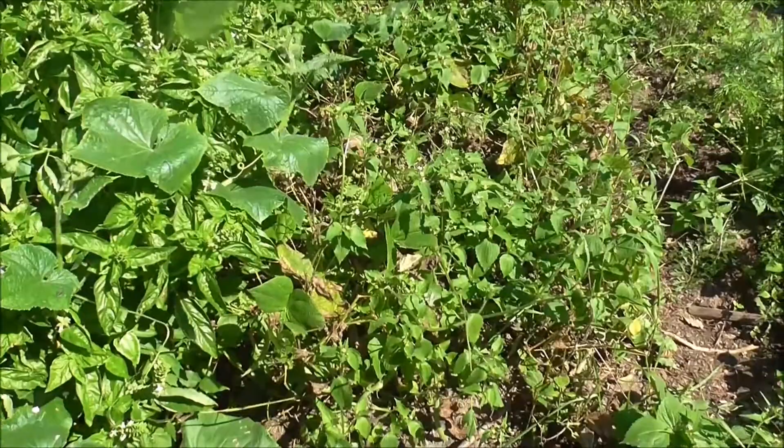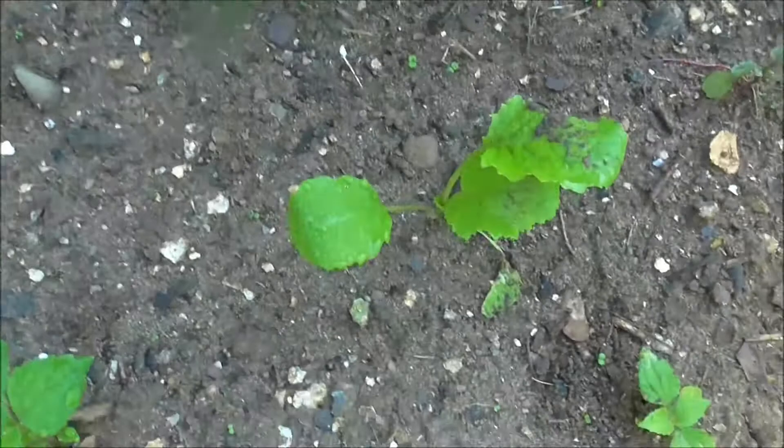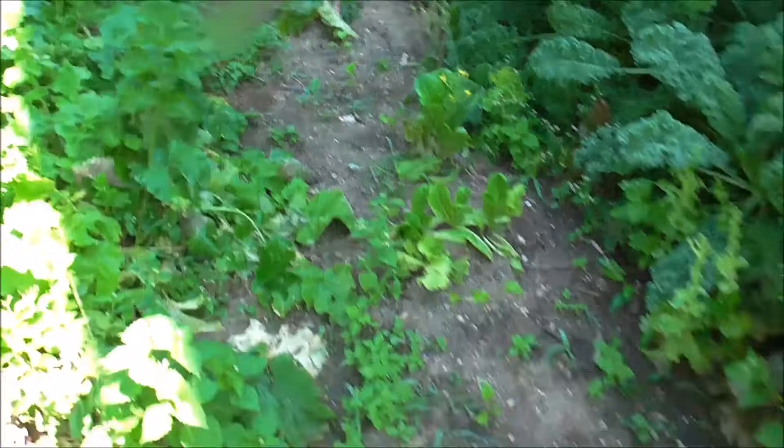And spinach, because it's getting to that time of year where you can start putting those in now. My broccoli rabe seedlings that I planted last week — there's that one, and that one, and that one. I've got a whole row of them right here and I'm looking forward to those getting ready to eat.